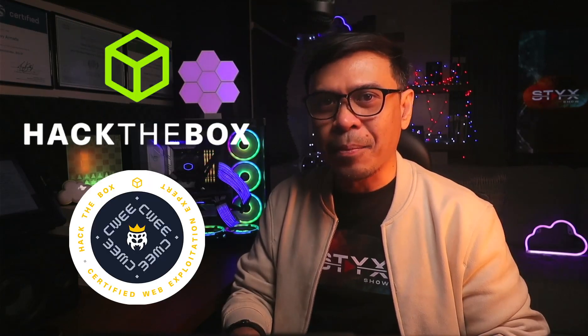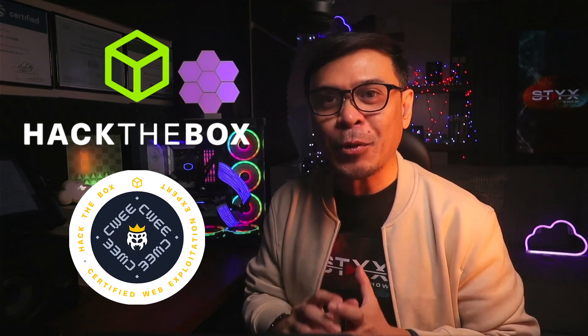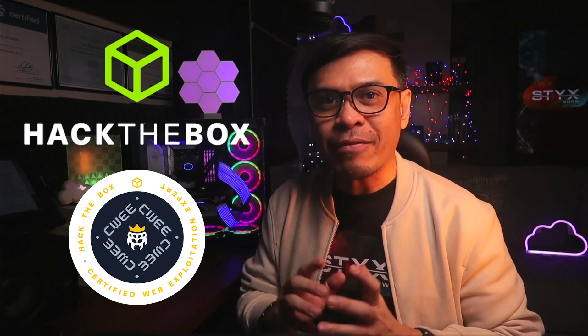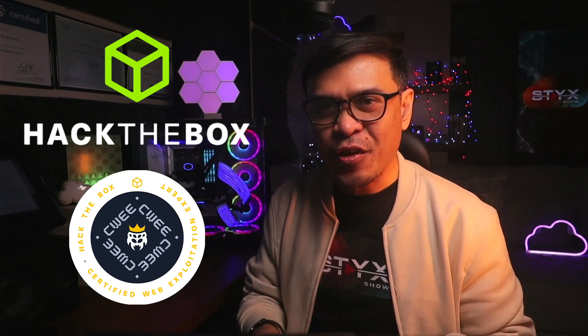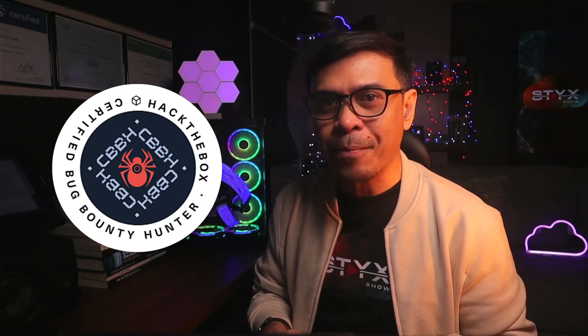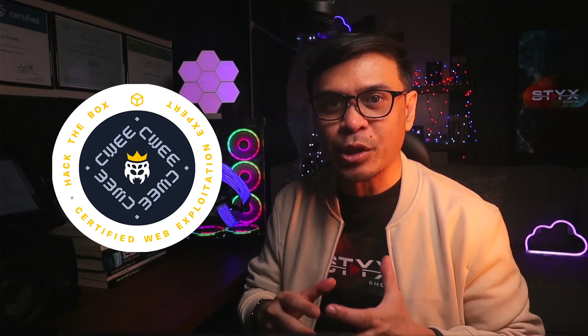Next is the Hack the Box Certified Web Exploitation Expert, or HTB CWEE. This is a more advanced certification than Hack the Box CBBH, focusing on deep web application exploitation, source code review, and custom exploit development. While CBBH covers bug bounty fundamentals and common web vulnerabilities, CWEE is designed for experienced penetration testers and security professionals tackling complex, modern web security challenges.